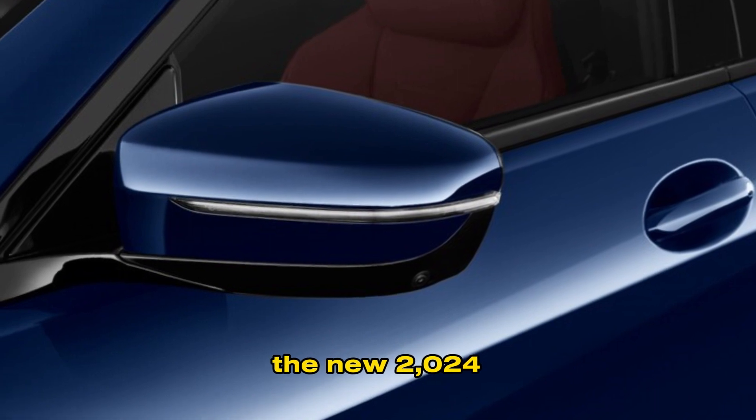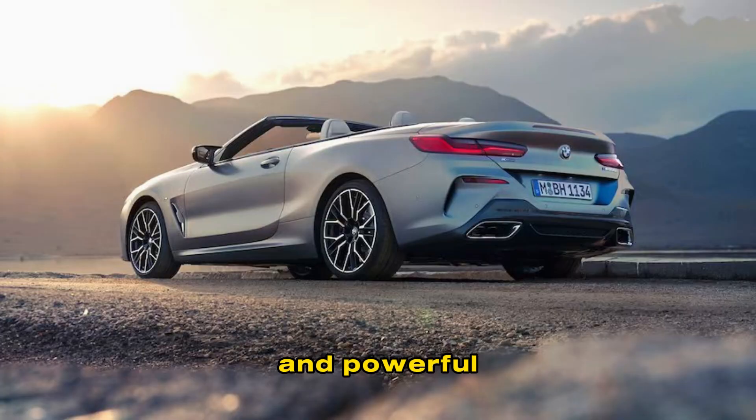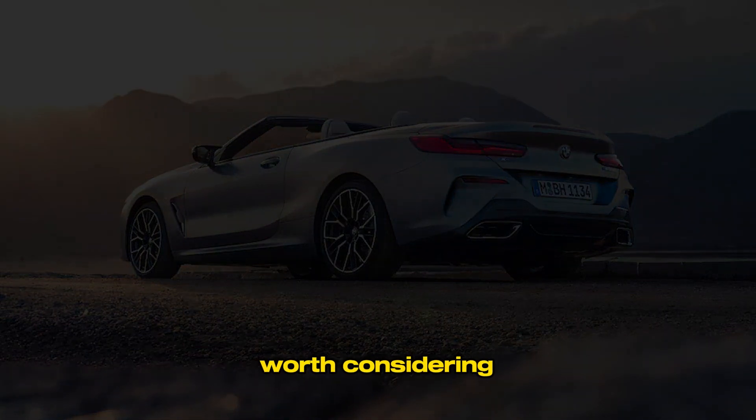The new 2024 BMW 8 Series is a truly impressive car. It's stylish, luxurious, and powerful. If you're looking for a high-performance luxury car, the 8 Series is definitely worth considering.